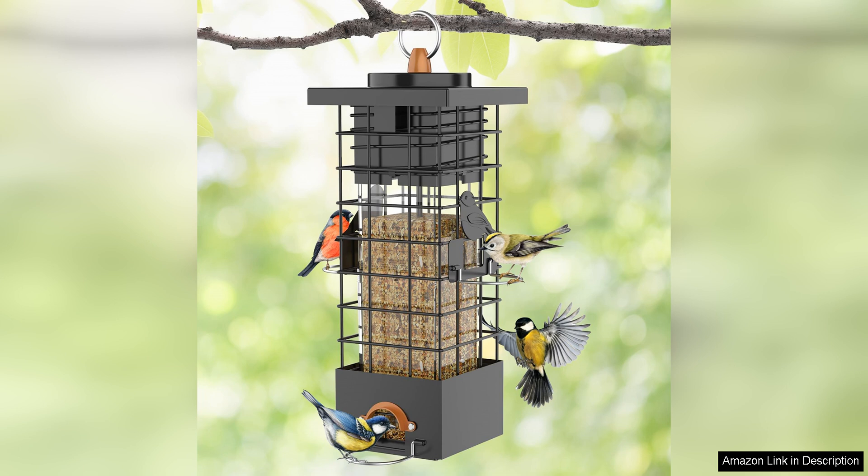Overall, I highly recommend the Metal Squirrel Proof Bird Feeder for anyone looking to attract birds to their yard while keeping squirrels at bay. Its durable construction, clever design, and ease of use make it a fantastic addition to any bird lover's outdoor space. Give it a try — you won't be disappointed.